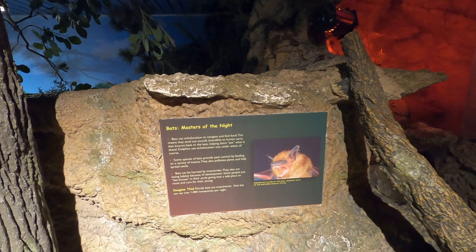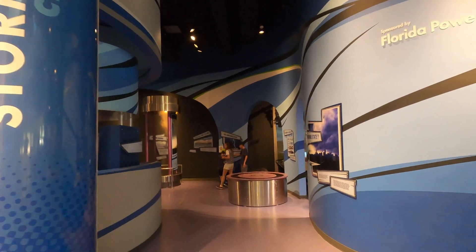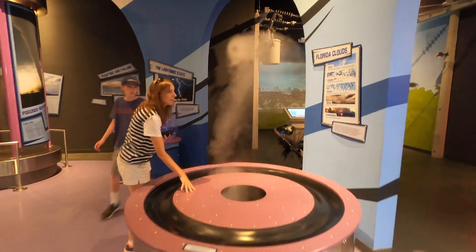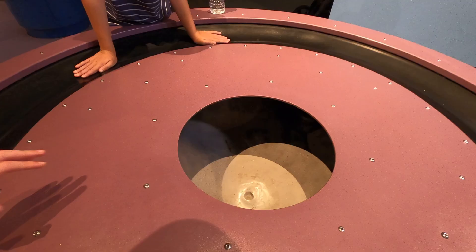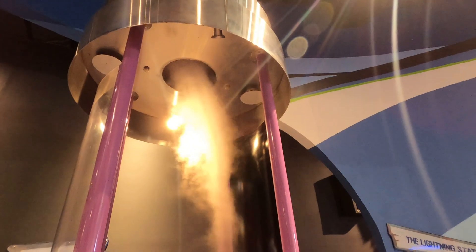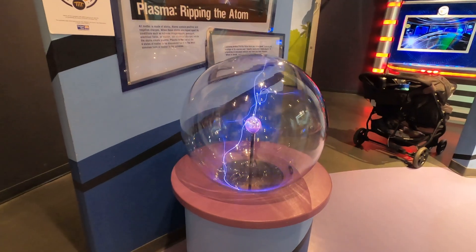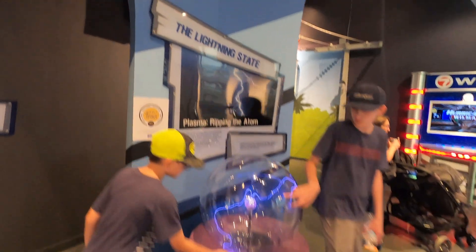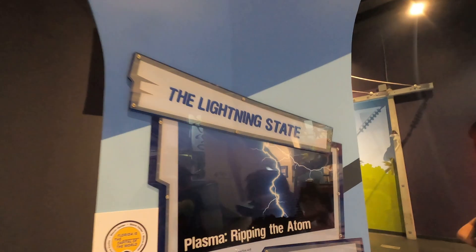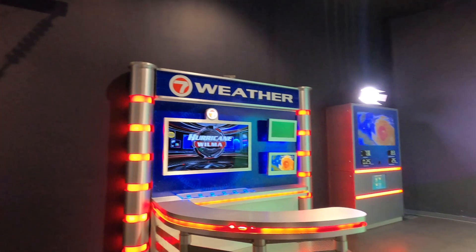There's a little bat exhibit — and if you know our channel, we like dark places and caves. Then it's on to the weather and climate area. You can push on these rings and get an idea of how clouds form. They also have little tornadoes — we're familiar with that because we live in Texas. And if you live in Florida you're familiar with thunderstorms and lots of lightning. And there's your sponsor channel 7 and the weather.